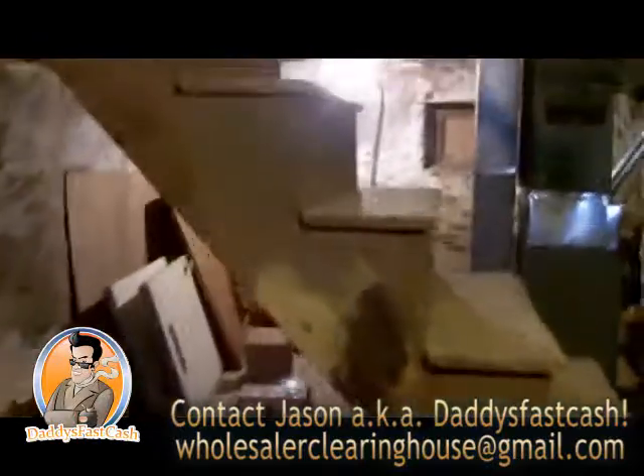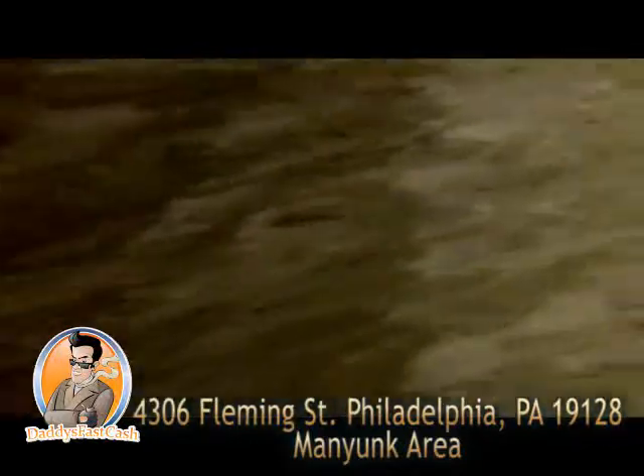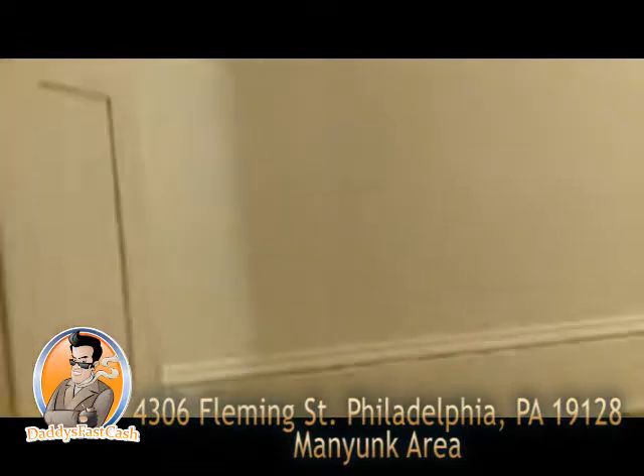The basement is dry, good shape. Utilities and heating look good here. Now this will be the back of the house — small little Manayunk house, sort of like Fishtown and some other parts of the city. Older, but you know, it's nice and tight.